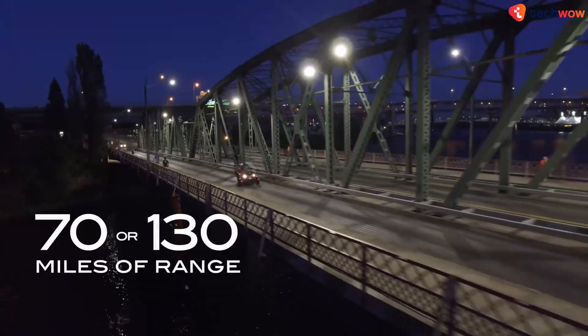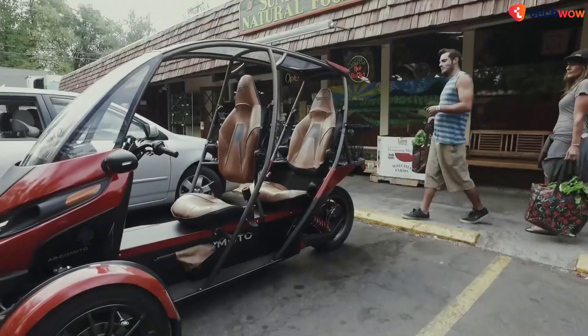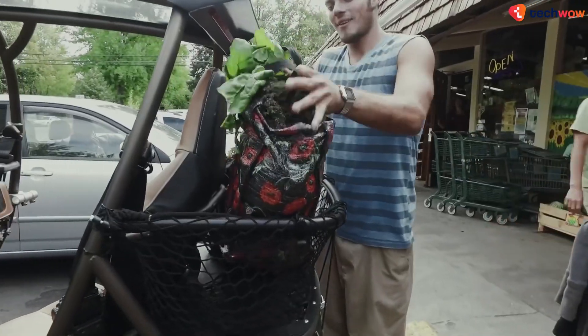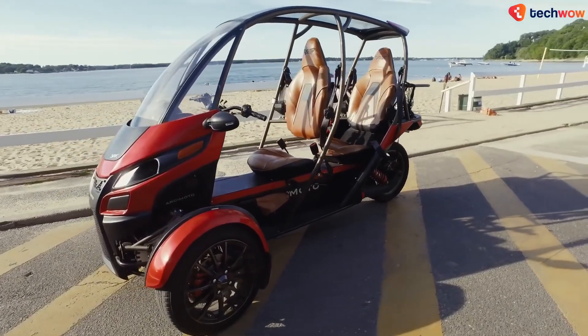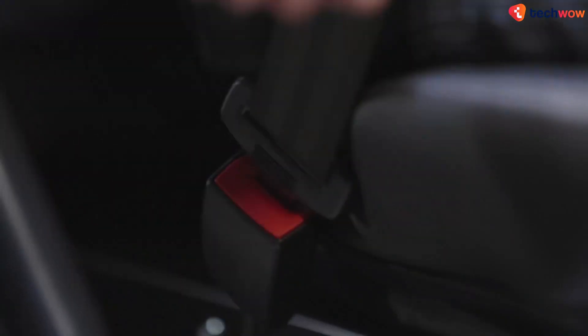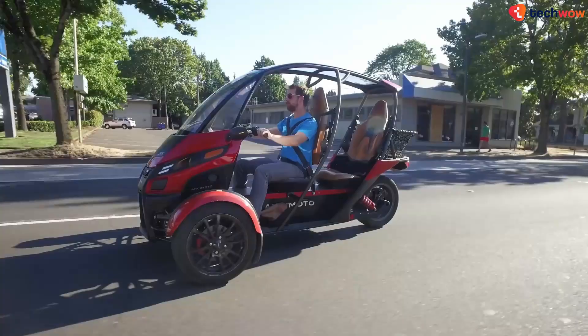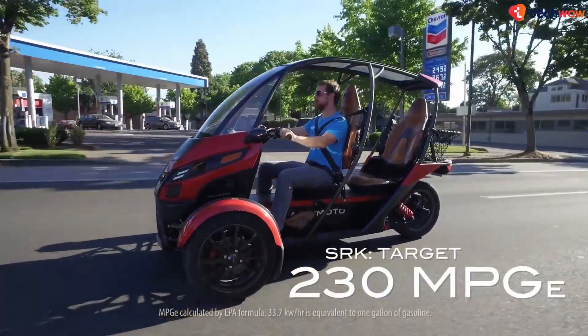With an estimated range of around 100 miles per charge, you won't have to worry about stopping the fun anytime soon. Some of its key features include heated seats and grips, a smartphone mount and Bluetooth speakers, a magnetic cup holder, and a criss-cross safety belt on each of the two seats. Plus, you can even opt for the removable west coast doors for a more open-air experience.